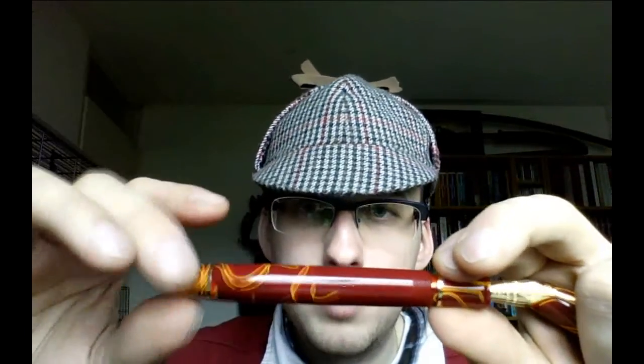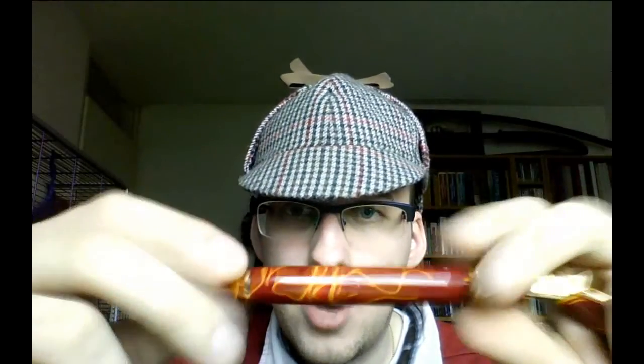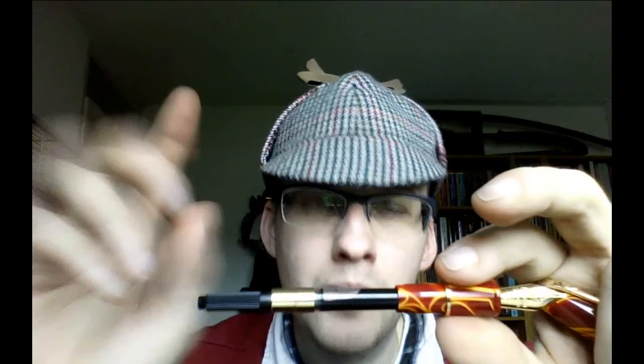Hence the Deerstalker. Unscrewing it — at first I thought this would be a piston filler because of this little knob, but it's not. It is a converter-filled pen. I think a converter is easier to clean out than a piston filler if you change ink. The good thing is that this is a screw-in converter — you can't accidentally pull it out. I've had that once: it fell onto the floor, ink splattered all over my trousers, and it wasn't a pretty sight. With this pen it's pretty much impossible because you really screw it in place.